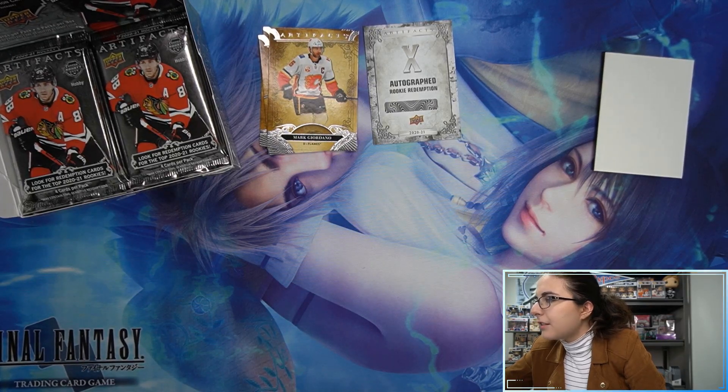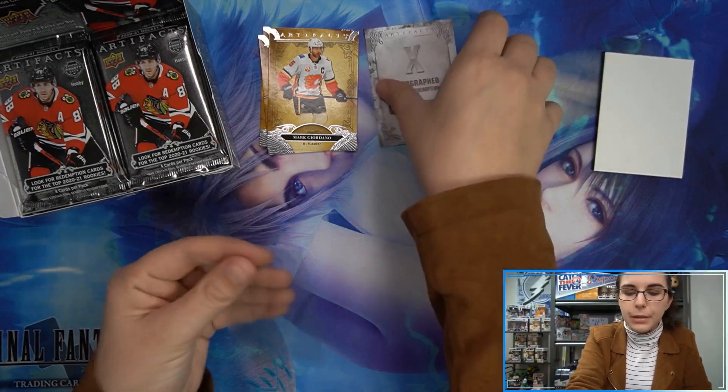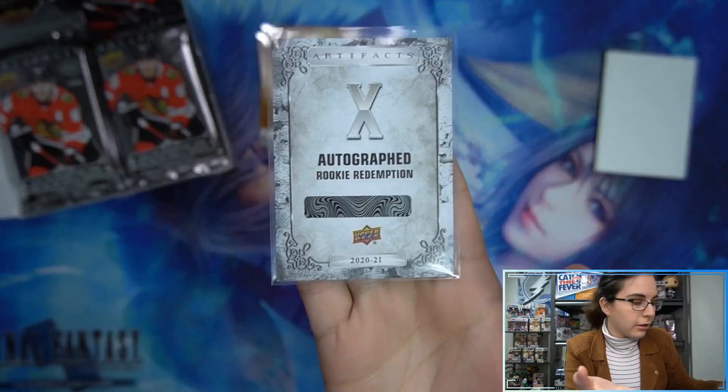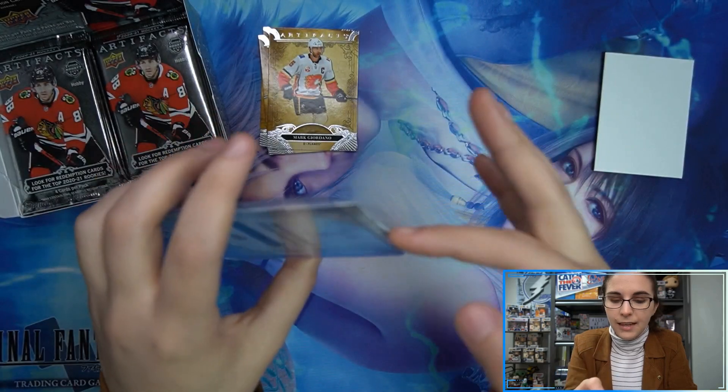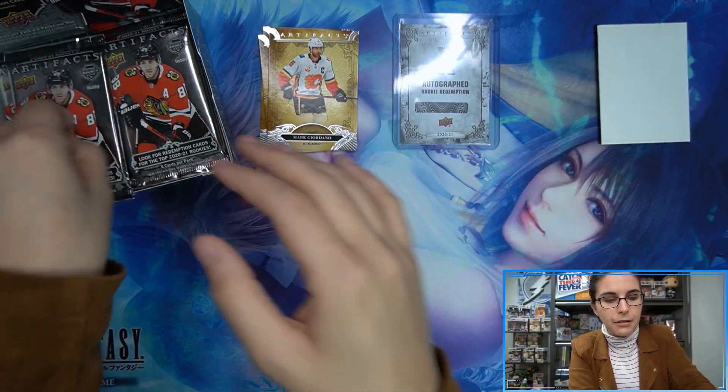It says 'to be determined' on the checklist. So I guess they update it once the redemptions come back and people start saying hey, I got this. That X is a Tier 2 rookie autograph redemption — very cool, numbered to 10. I wonder if it's going to be like the 10th overall draft pick — I wonder if that's how it works. I don't know, but here we go to the next pack.